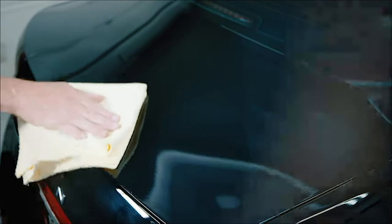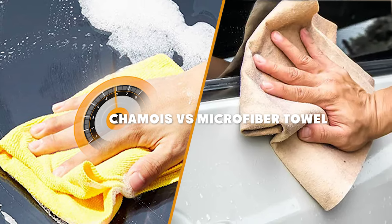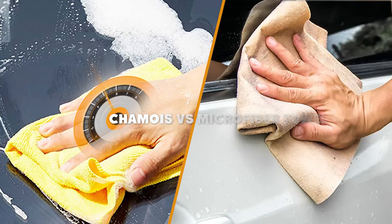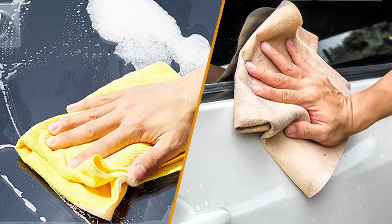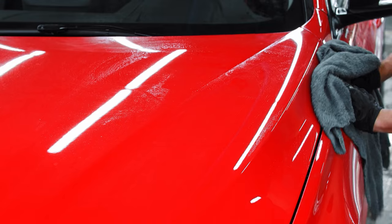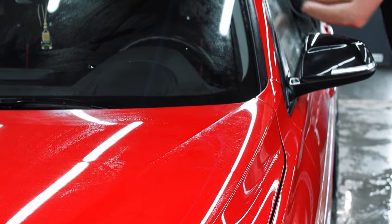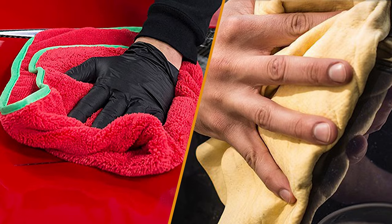Hello and welcome to today's episode where we will be discussing the difference between chamois and microfiber towels. Both chamois and microfiber towels have been used for cleaning and drying cars for many years and are both excellent at removing dirt and water from your car's surface. However, there are some key differences between the two that we will be discussing in this video.